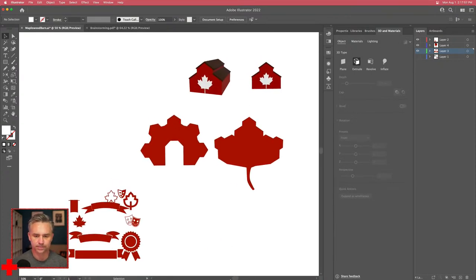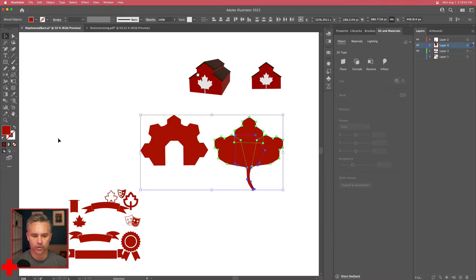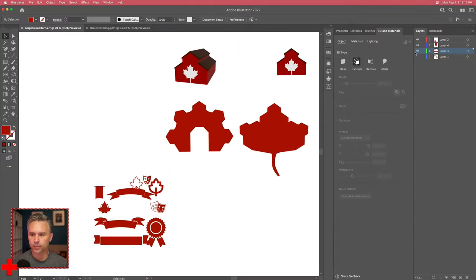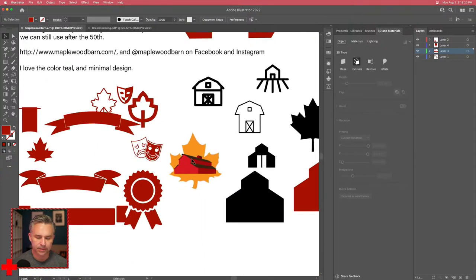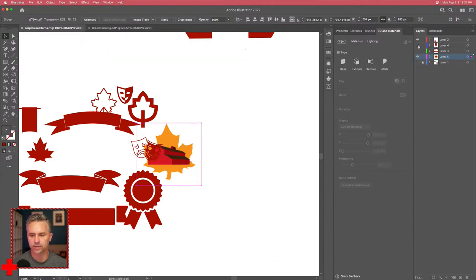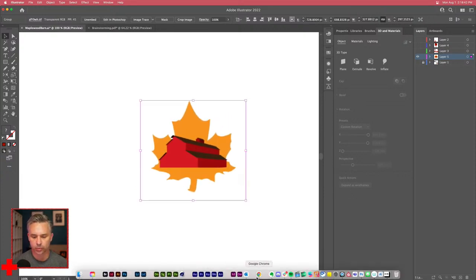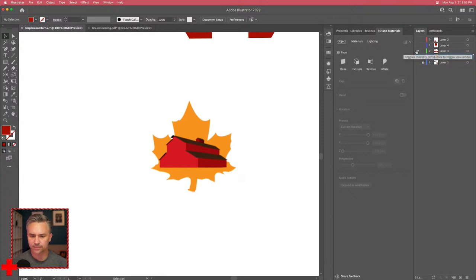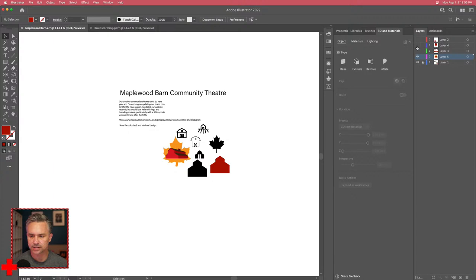Let me step back. The original request was to update the branding with the 50th anniversary. So before redesigning their logo entirely, let's take their existing logo and add '50 years' to it. Let's take that approach first and see how it goes.